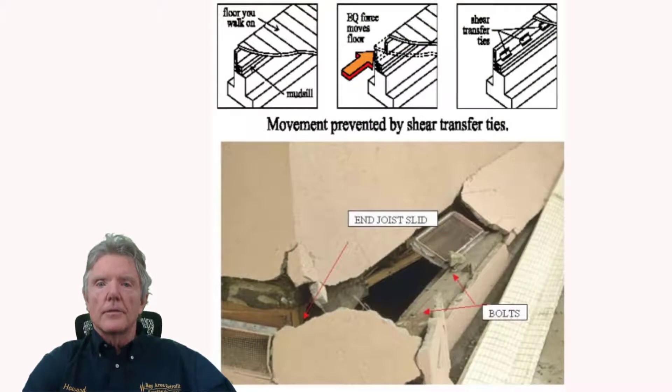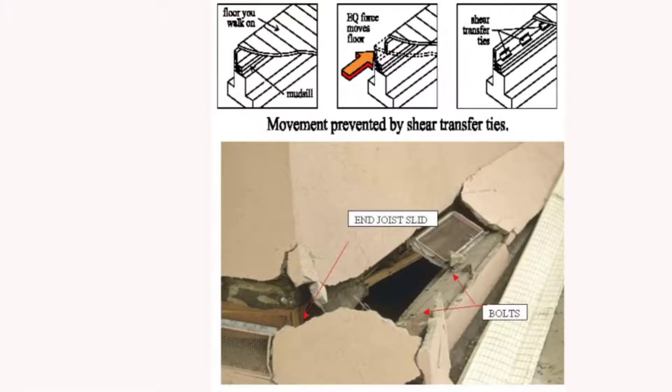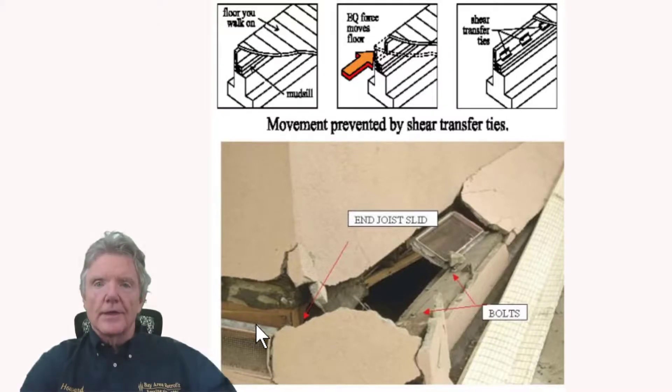Remember when I talked about the building code deficiency? Here's what happened: this is a floor joist — the same as that piece of wood right here — and an earthquake force came and pushed it off the mud sill. Here's the mud sill, there's a bolt here and a bolt here, and you can see the earthquake force slid it off. This had only three nails in it — even though that was per code — and it was 24 feet long.